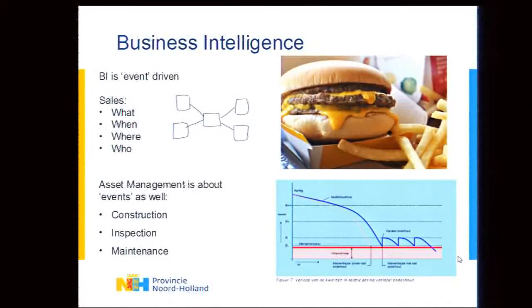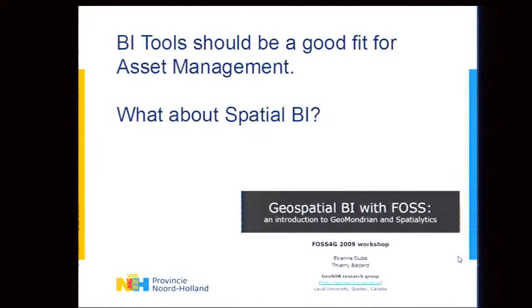Those dimensions structure what you want to query about — when you sold that hamburger, to whom, what type, et cetera. One of the key research assumptions is whether that event-based focus on the data model can be used for asset management as well, since asset management is really about events too — constructing assets at a certain time, then inspecting them and tracking quality every year. Thinking about it that way, it might be possible to use business intelligence tools to query that data.